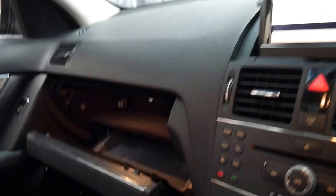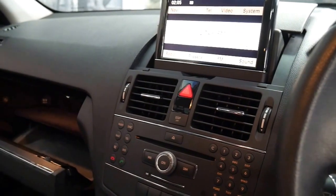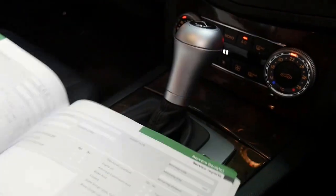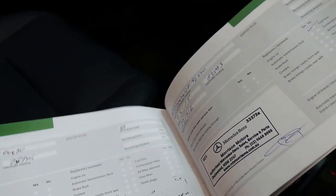It's also got an auxiliary input in the glove box so you can listen to your music. As I said it has done 96,000 kilometres. Let's check when that last service was. The last service at Mercedes-Benz was at 93,000 kilometres this year, then 83,000, 75,000, 67,000, 58,000, 46,000, and 31,000 kilometres. It's got a very good service history — that is impressive.